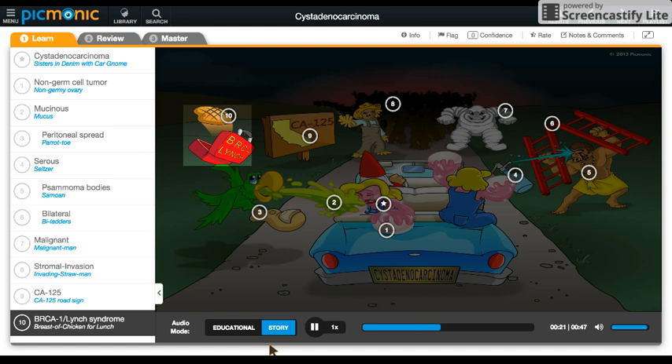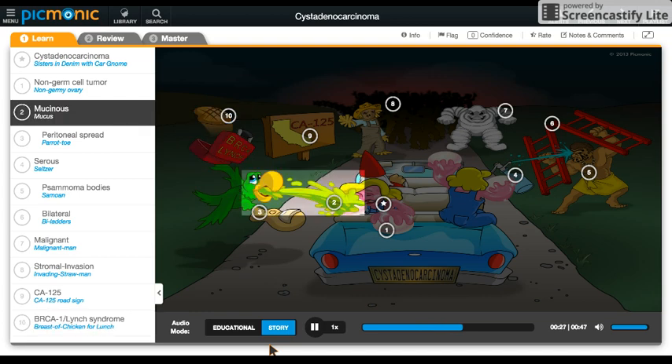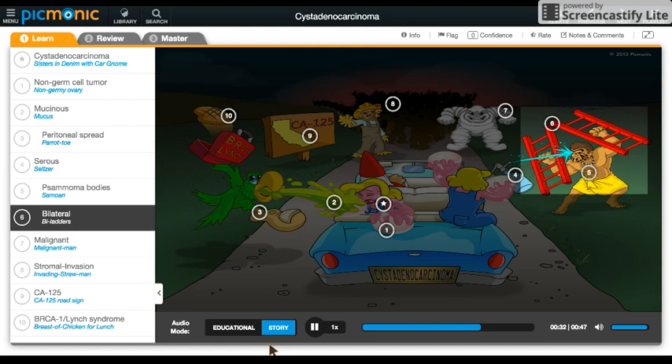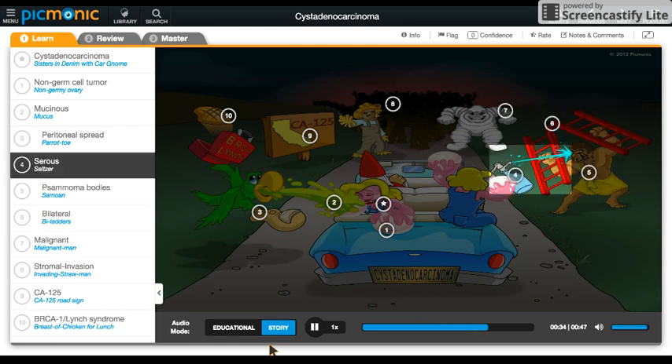There are two types of cystadenocarcinoma, one for each sister, and they're each being attacked differently. One sister gets sprayed with mucus when a parrot-toe steals her lunch. The other sister fends off a Samoan who's attacking by a ladder, using only seltzer water. Remember, the mucus is green like parrot-toe, and the Samoan gargles seltzer water while swinging his ladders.